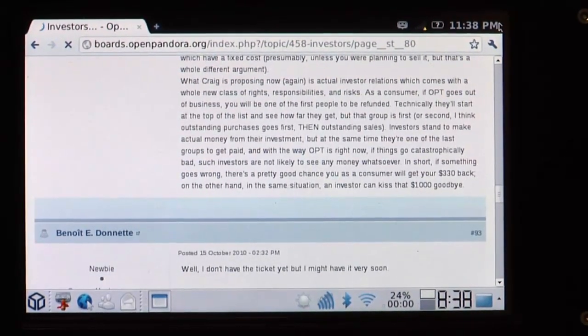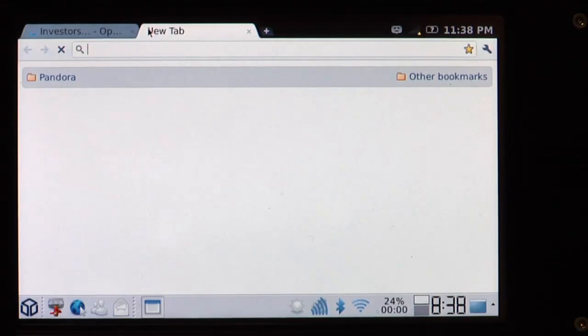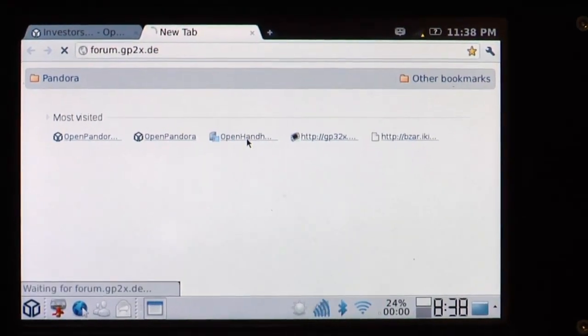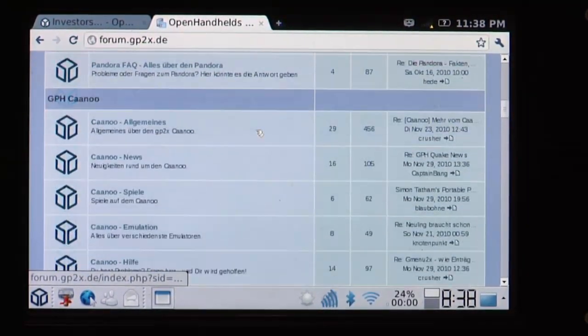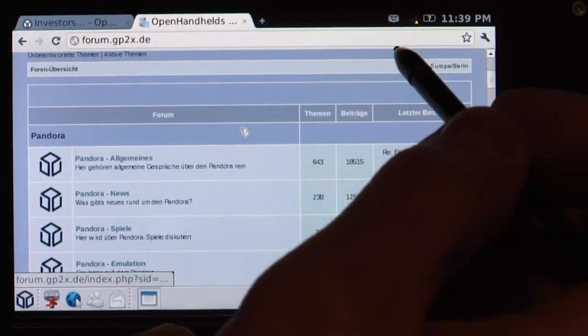Chromium Dev also has some problems — it sometimes crashes your unit. But apart from that, it runs basically the same speed as the other Chromium. The only advantage is you can bookmark and synchronize your bookmarks. That's it — speed is basically the same.